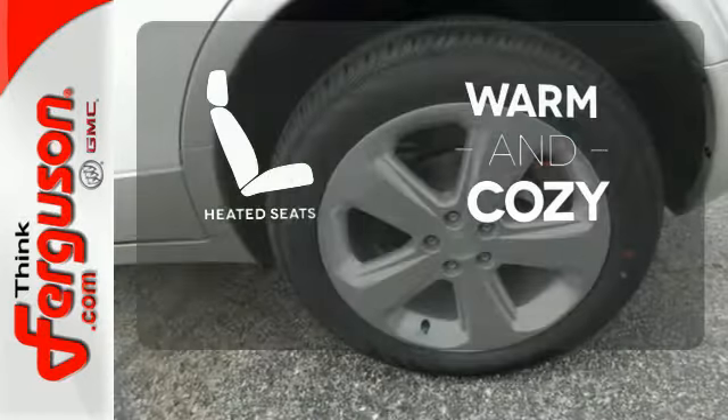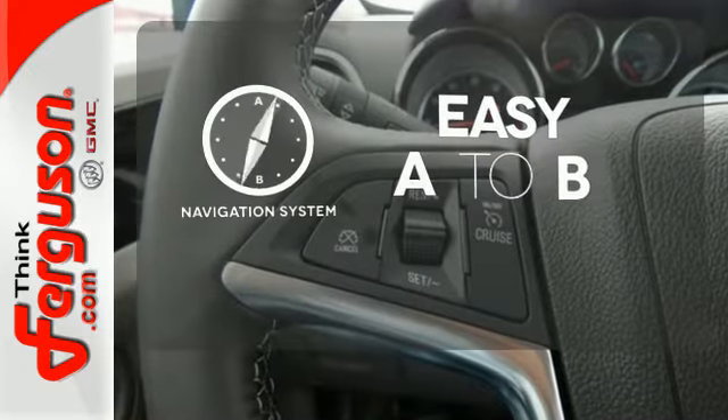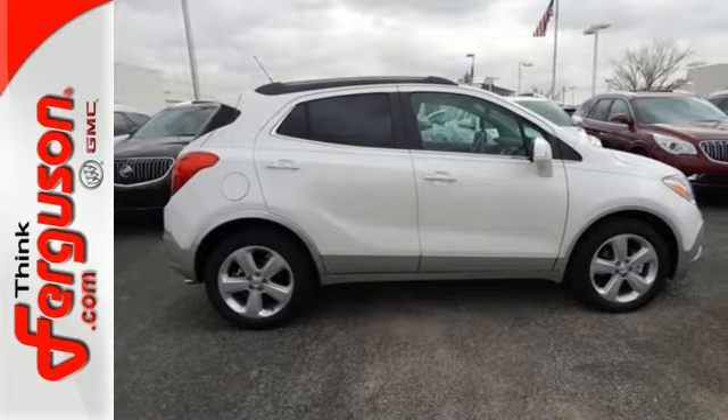Wrap yourself in the comfort of heated seats. Feel confident getting from point A to point B with the navigation system. Shatter your expectations in this Buick. Come give it a test drive today.